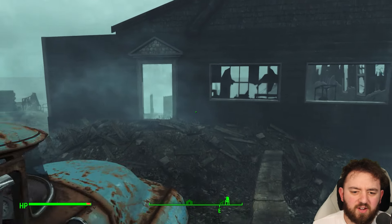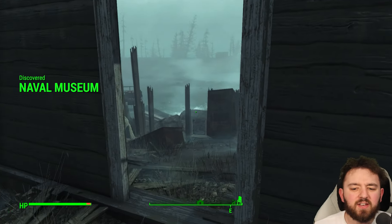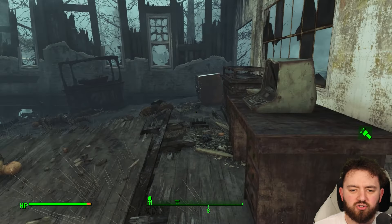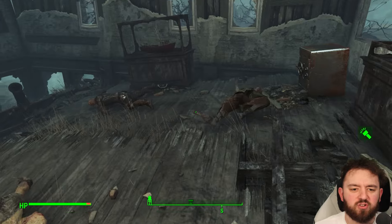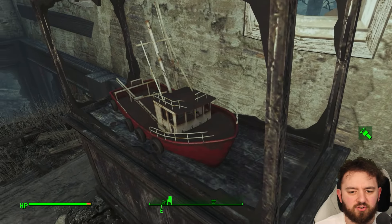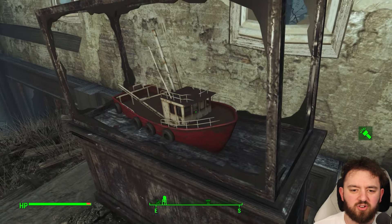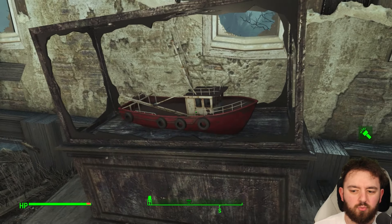This is an interesting unmarked location. I think it was some form of museum or some sort of boating administration building, given the fact that there's this really cool model of a boat. I don't know if you can get this as a decoration outside a mod, but it is really awesome.